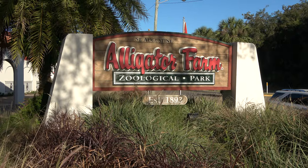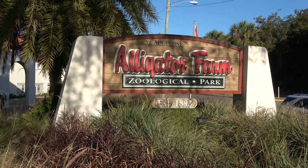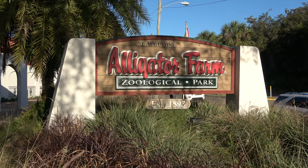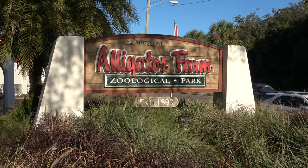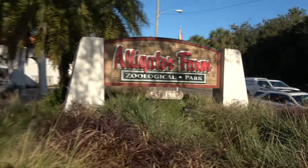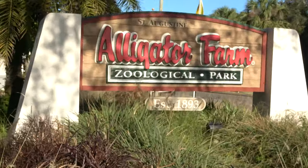Good morning everyone. Today we're coming at you from St. Augustine and we're going to do one of my favorite things to do in a new town whenever I come here for the first time — that is check out their zoo. It's the St. Augustine Alligator Farm Zoological Park, built all the way back in 1893. I go by the legend. Joining me is my wonderful girlfriend Molly. Let's go check out the Alligator Farm.